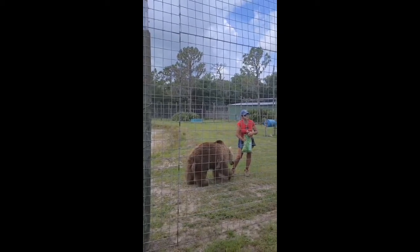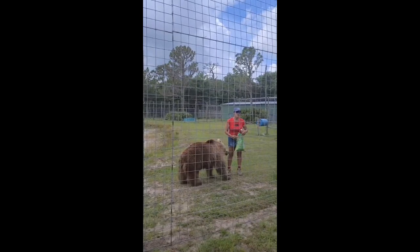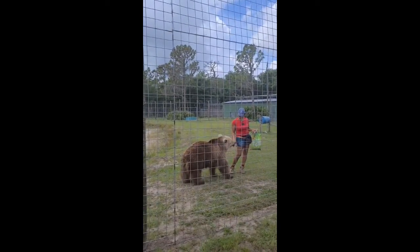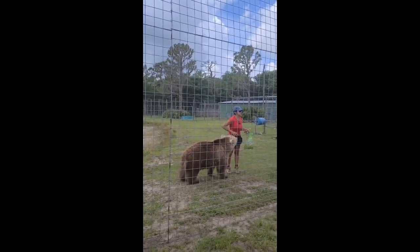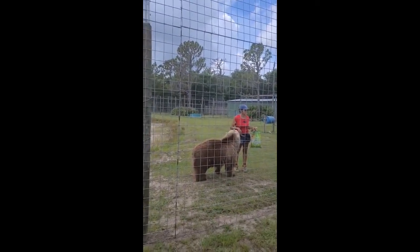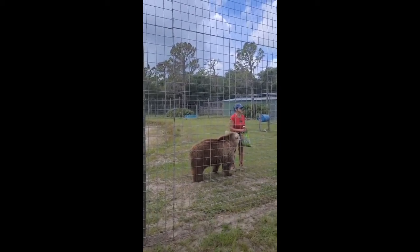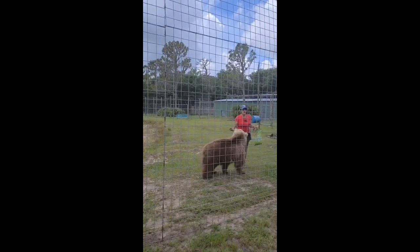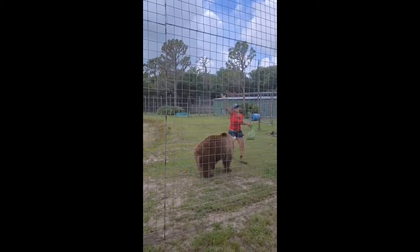It actually saves two lives — the bear's life and your life. Because when bears attack humans in the wild, sometimes they have to be destroyed. So carry bear spray. You can also carry an air horn — they've never heard that kind of sound in the wild. Their hearing is very sensitive. You can also pick up a branch and wave it over your head and back away slowly.